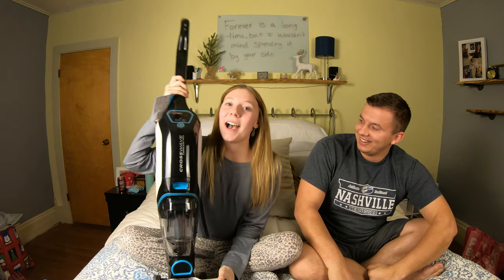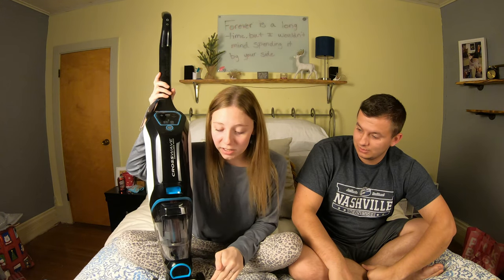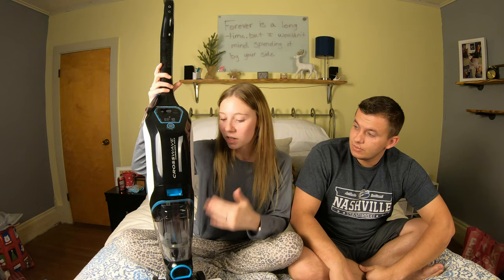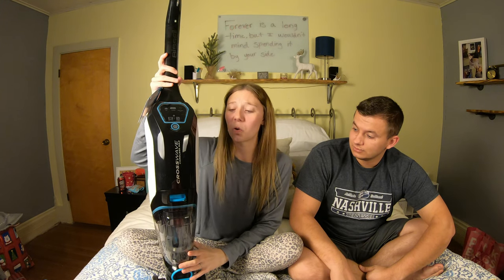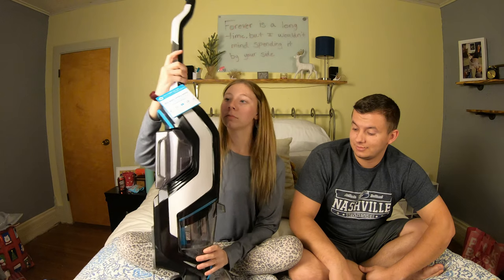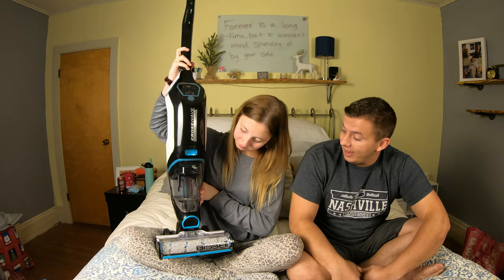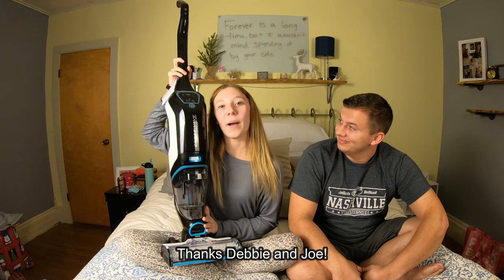Now the moment we've been waiting for — the Bissell Crosswave. I wanted this so bad and my grandparents got it for me and Derek together. It comes with so many different rollers and a bunch of trial size cleaners. I haven't tried it out yet but I'm so excited. It's the Bissell Crosswave Cordless Max — I think it's the Pet Pro. It came with a bunch of different bristles. I'm so happy!